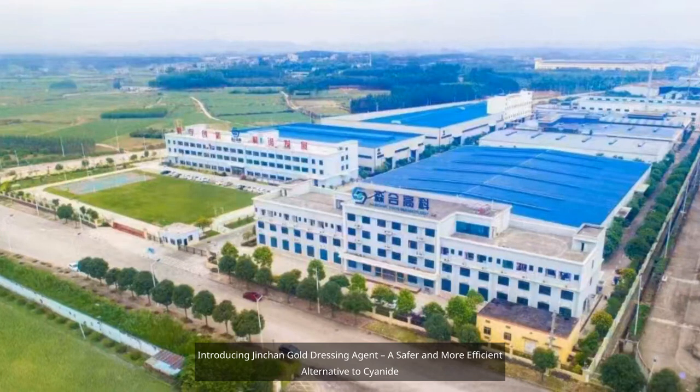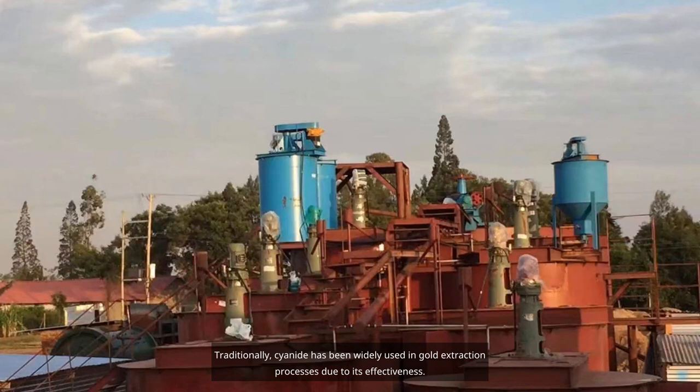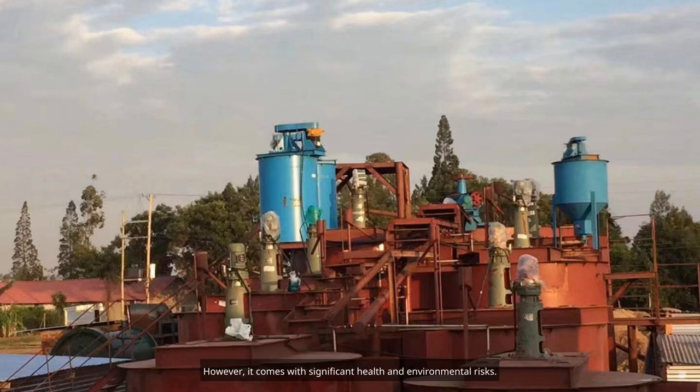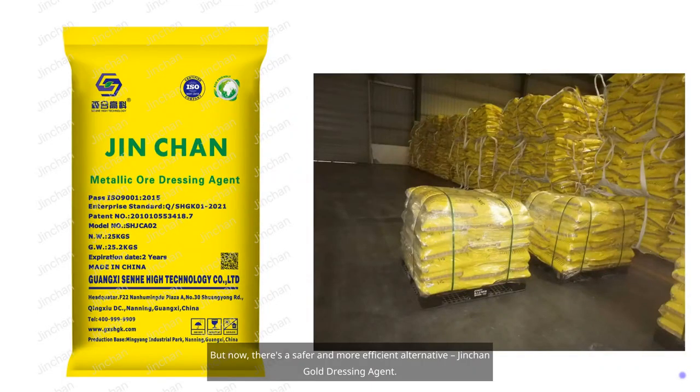Introducing Jinshin Gold Dressing Agent, a safer and more efficient alternative to cyanide. Welcome to our video presentation on Jinshin Gold Dressing Agent, an innovative solution that is revolutionizing the gold extraction industry. Traditionally, cyanide has been widely used in gold extraction processes due to its effectiveness. However, it comes with significant health and environmental risks. But now, there's a safer and more efficient alternative: Jinshin Gold Dressing Agent.